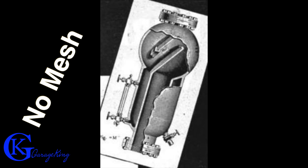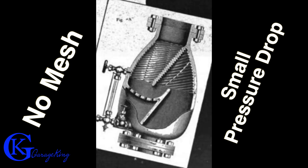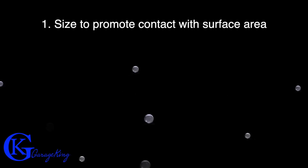Looking at our old steam separators again — there's no mesh here, and most catch cans do have mesh, but these operate at different flow pressures. No mesh means a small pressure drop. The reason I'm bringing these up is to show that all they're doing is simply changing direction to encourage particles to hit the walls and separate.